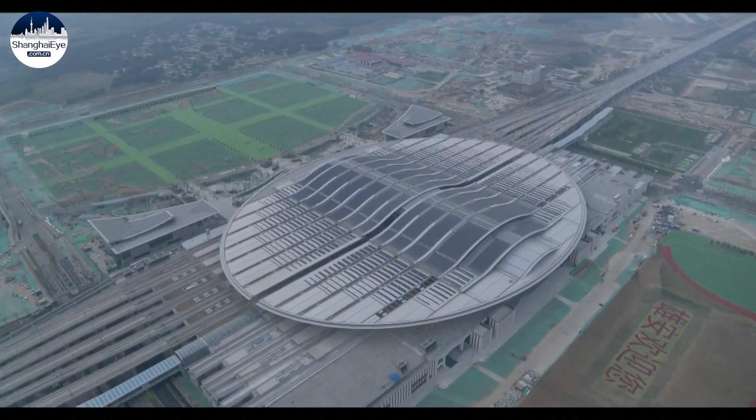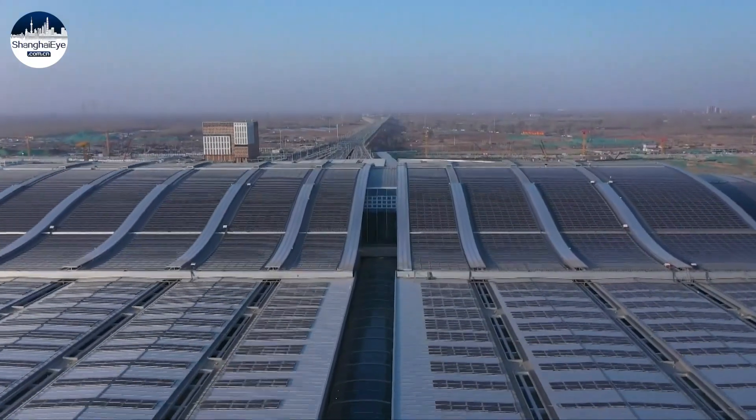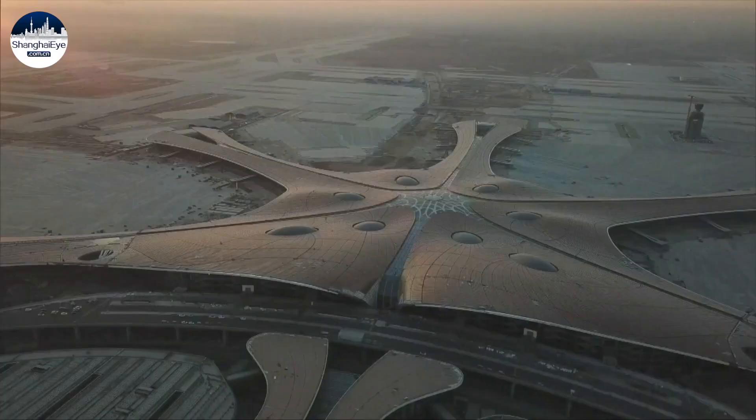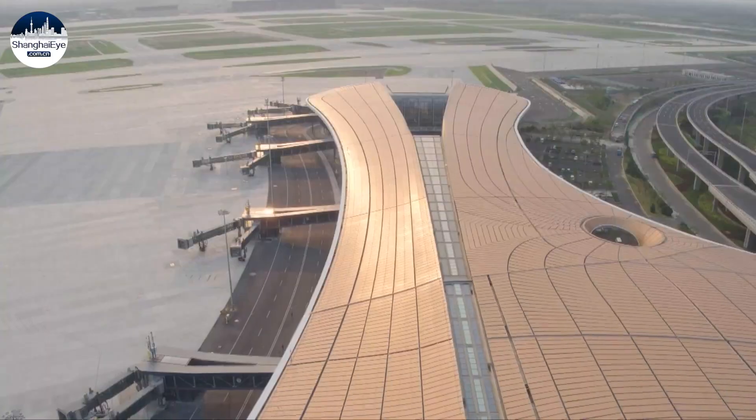A growing number of solar panel plants have been installed in public facilities to provide clean energy across China, including the Beijing Daxing International Airport and the Xiongan high-speed railway station in Hebei Province.